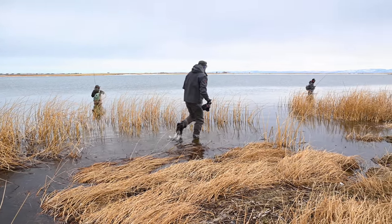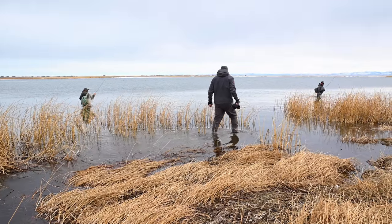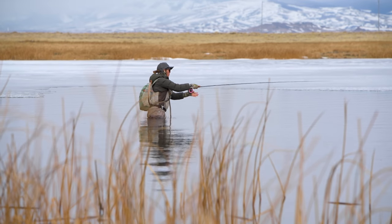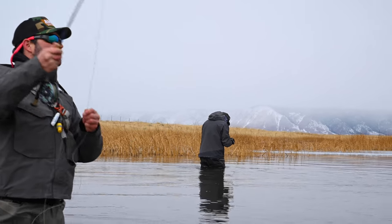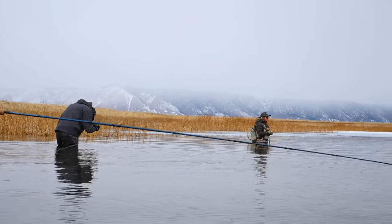I primarily shoot adventure-based photography — mostly fly fishing and mountain biking. I got into fly fishing one summer when I was working for the forest service doing stream surveys outside of Jackson Hole, Wyoming.